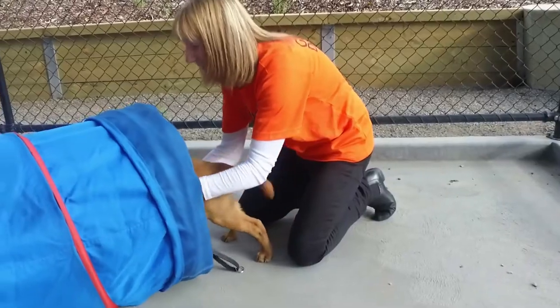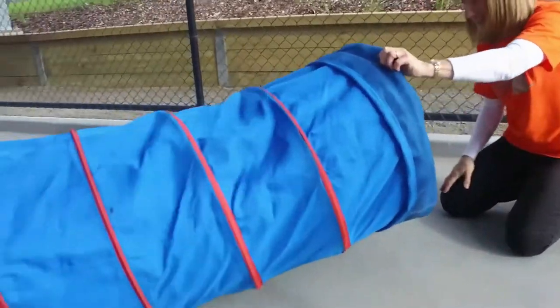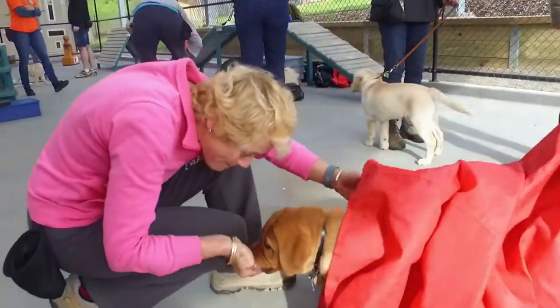The idea behind the tunnel is to introduce an enclosed space and a different area to run through. It also helps with recall because the puppy raiser stands at the other end and calls the pups through.